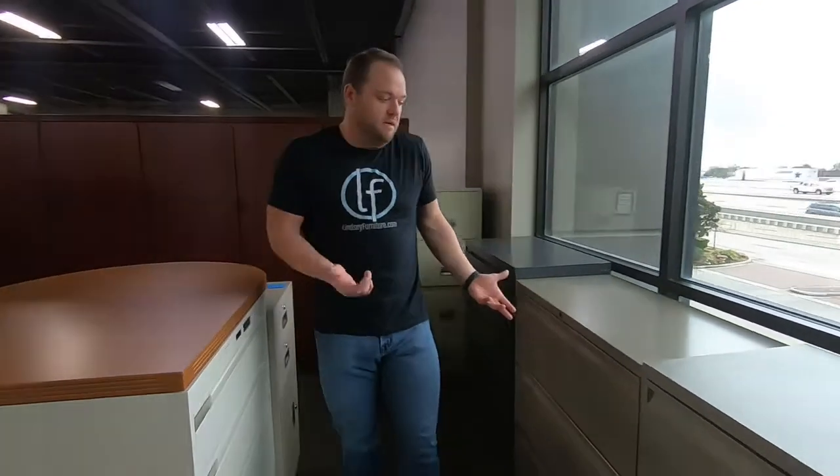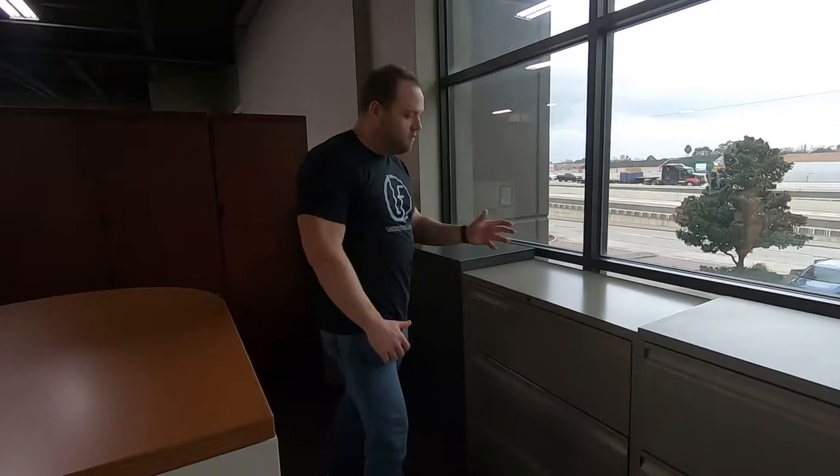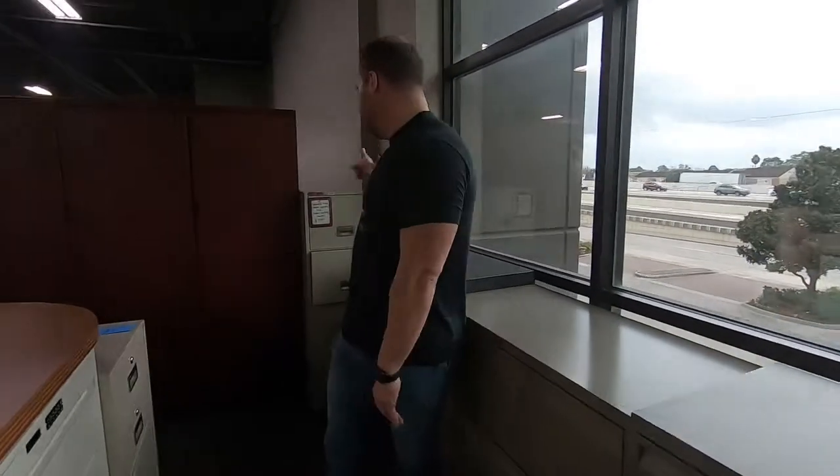Something that everybody probably uses but nobody advertises — nobody really talks about because it's just one of those afterthought kind of buys — are metal file cabinets. We have metal lateral files, vertical files, fireproof files, all sorts of types, colors, and kinds. I'm going to go over a few of the different ones we have today.